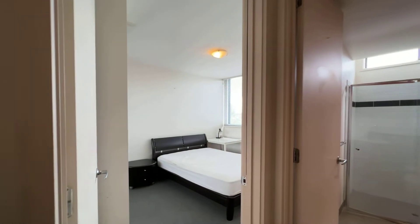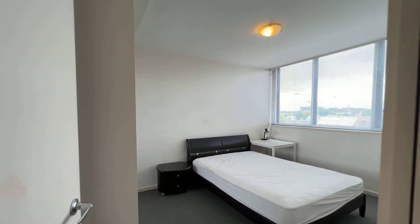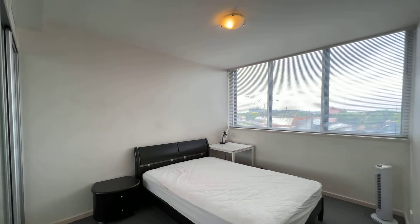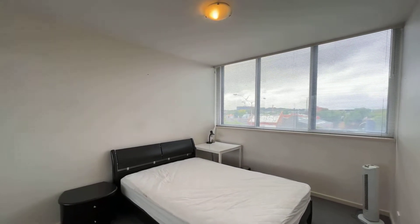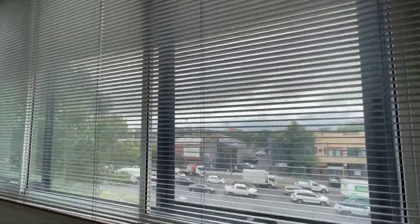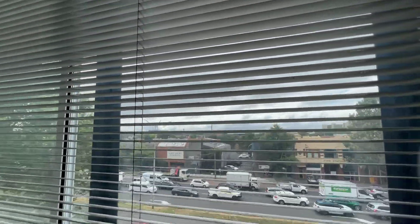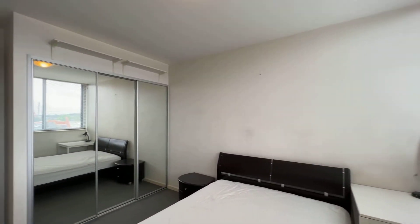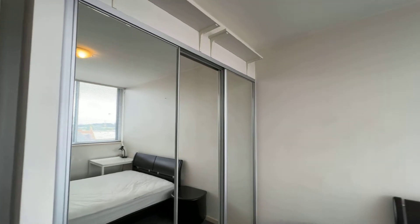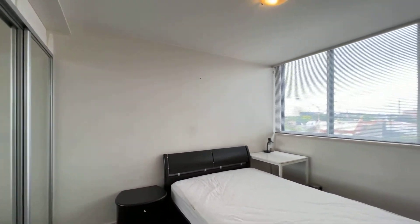Beside here is the second bedroom. It's pretty bright as well. Come with the wardrobe and also the queen size bed.